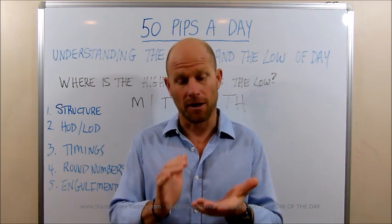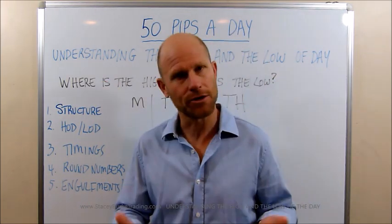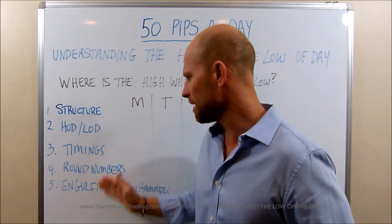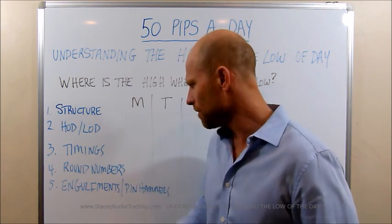Today we're going to review our simple structure — just our big picture scenario: structure, high and low of the day, timings, round numbers, engulfments, and pin hammers.